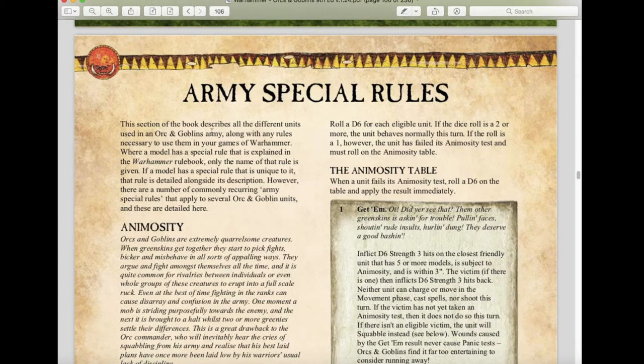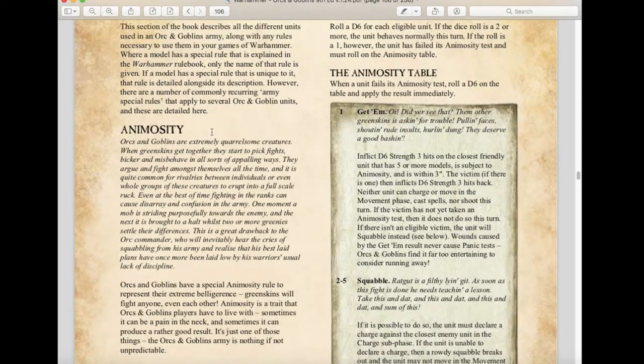Let's talk about the bestiary first. Animosity is still a thing — the animosity rules have not changed all that much. It's still very much an evocative rule of Orcs and Goblins; it's just one of those things you have to deal with as an Orcs and Goblins player. Personally, I like animosity — I think it's really cool because it narratively fits what Orcs and Goblins are all about.